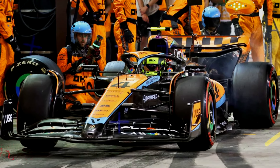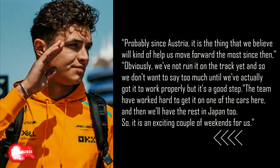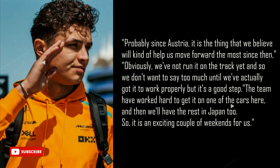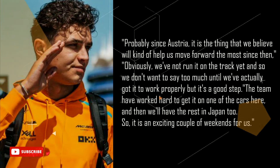Speaking about the changes, Norris said that the focus for the tweaks was on lifting performance in slow corners, which has been a car weakness so far this season. "Probably since Austria, it is the thing that we believe will kind of help us move forward the most since then. Obviously, we've not run it on the track yet and so we don't want to say too much until we've actually got it to work properly, but it's a good step. The team have worked hard to get it on one of the cars here, and then we'll have the rest in Japan too. So it is an exciting couple of weekends for us."